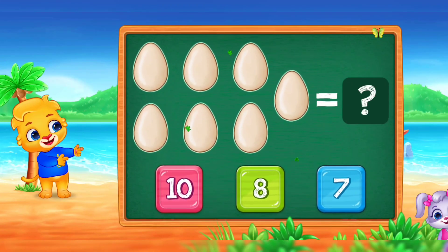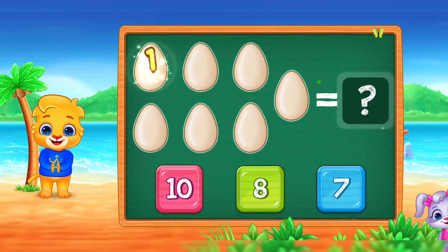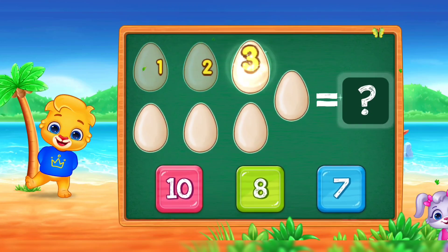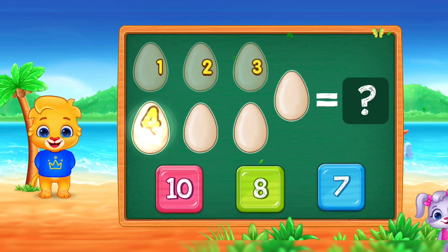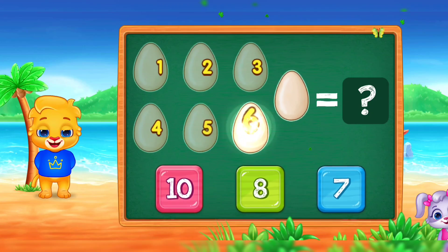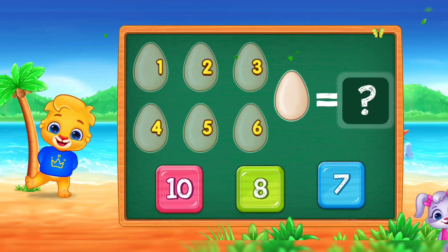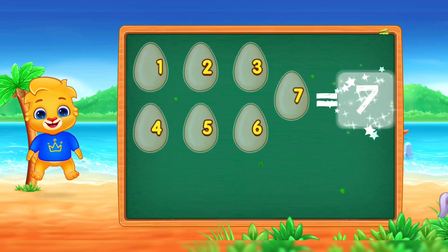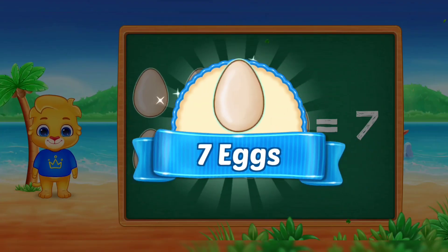Eggs! One! Two! Three! Four! Five! Six! Seven! Woo-hoo! Seven eggs!